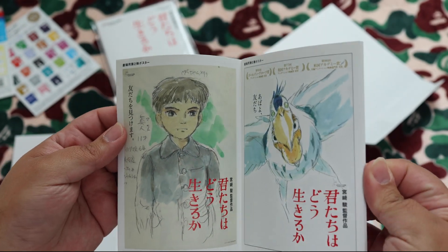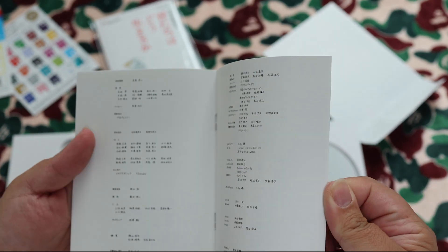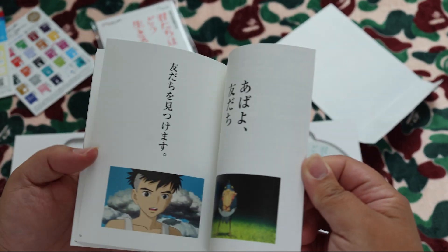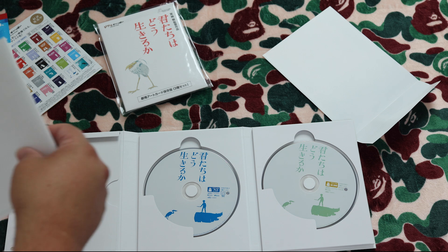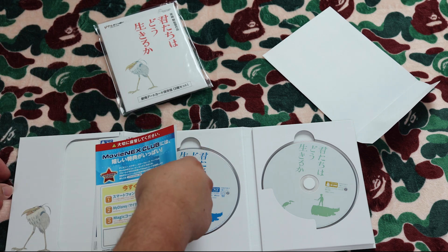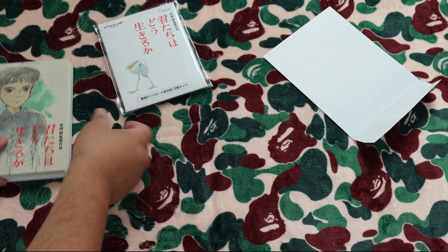It also has what are essentially credits — all in Japanese — but it's pre-worked on the film with some art and pictures. And then we have this booklet. Really great release, still available.